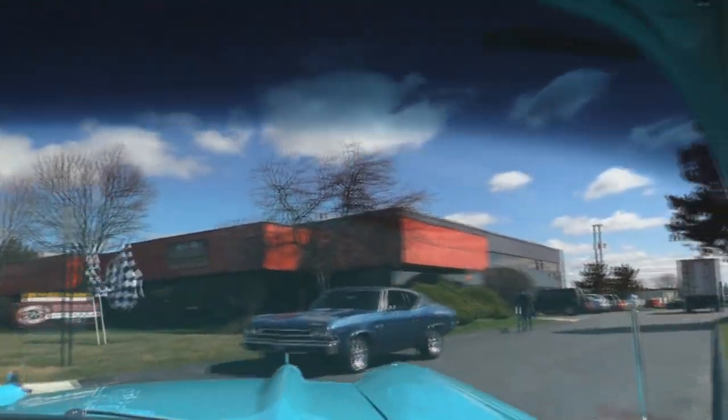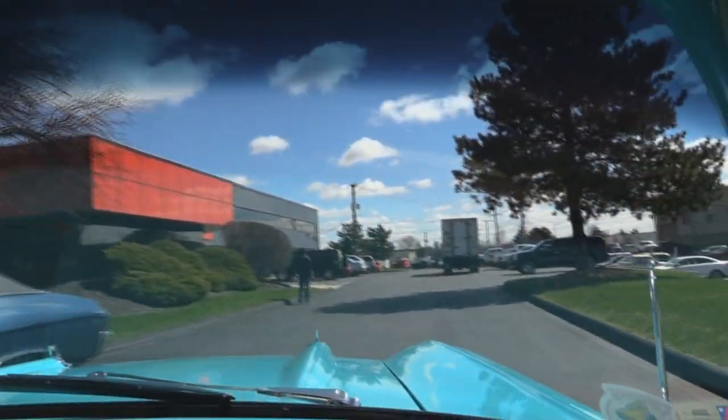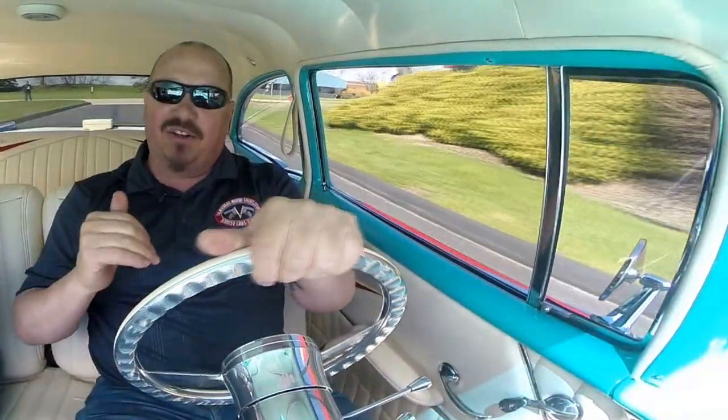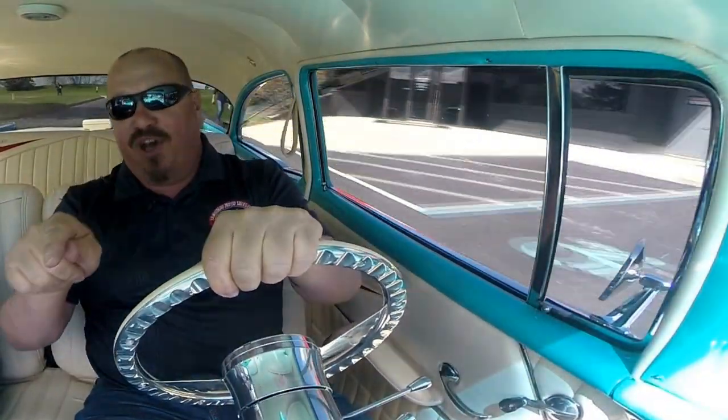That's Tommy right there taking some pictures of us with the drone. Now stick around because we're going to put it up in the air and check out the underside, and we'll also get under the hood.